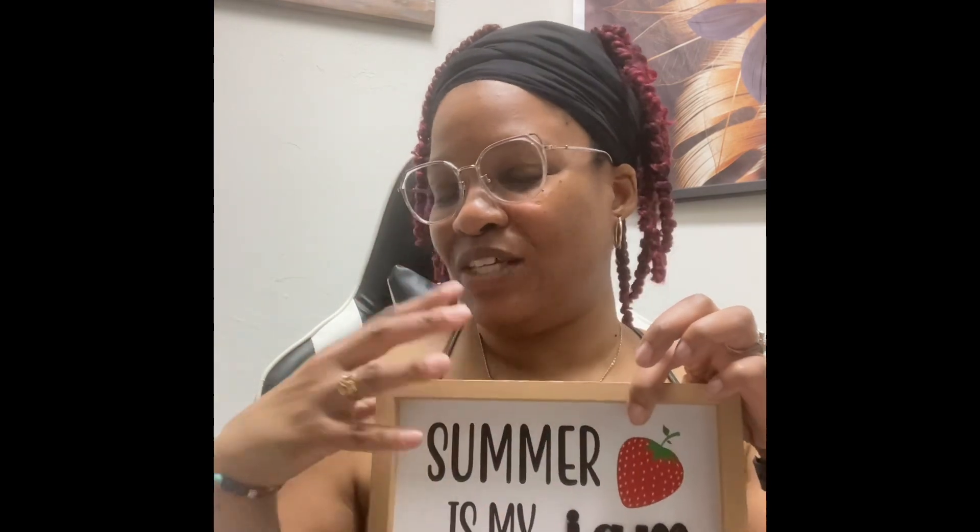Then we have signage — y'all know how we are about signs. They had these signs on sale for the holidays. This one says 'Home Sweet Home' but if you flip it over it says 'Squeeze the Day.' I honestly just realized it said 'Home Sweet Home' on the back because when we got it we were only looking at this side. These were $1.99 each. And guess what the other one says on the back — 'Summer is My Jam.' We did not even see that — $1.99, good find, so cute.